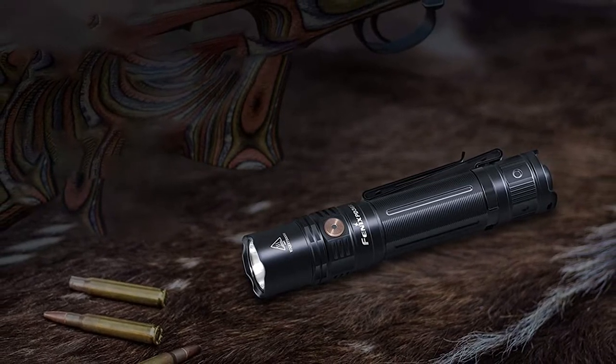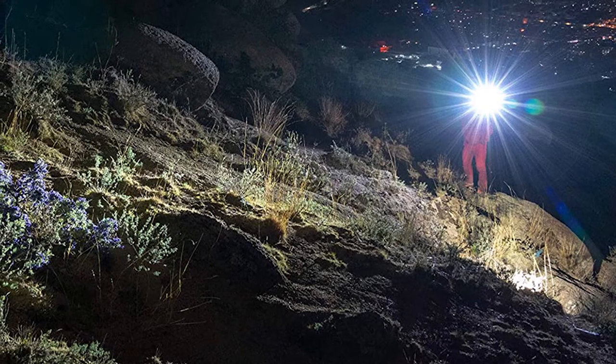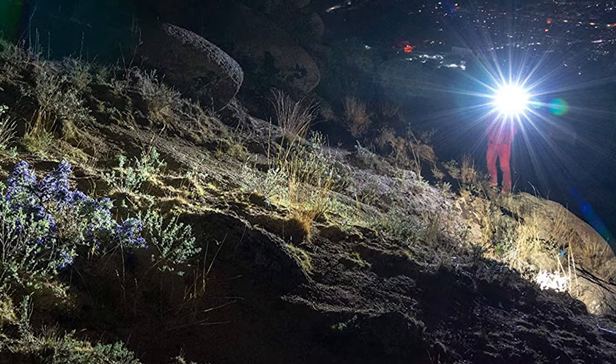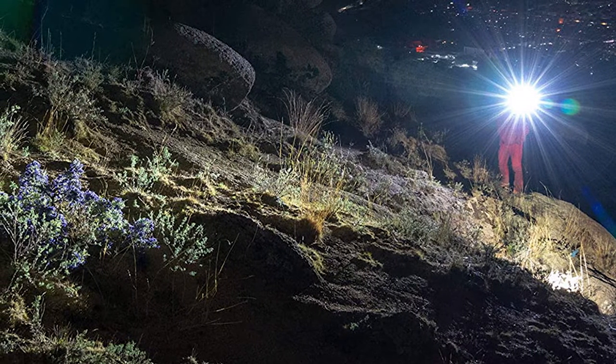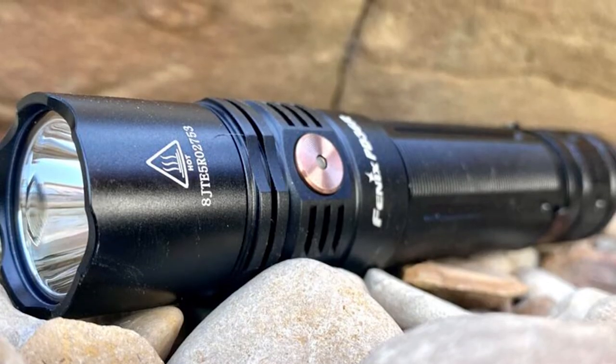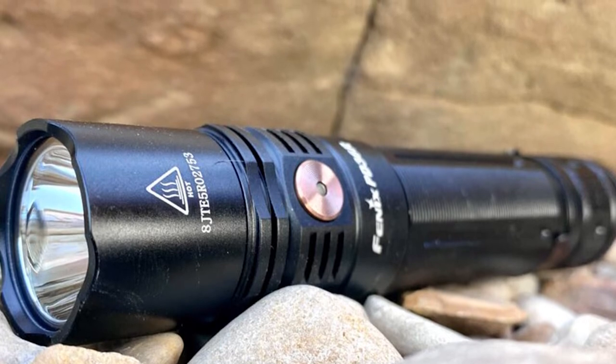Intermittent use of the 30-lumen eco mode can allow you to go months without charging. At the maximum turbo mode setting, the PD36R puts out a blinding 1600-lumen beam for up to three hours, making it ideal for outdoor after-dark activities such as camping. The PD36R is a high-end tactical flashlight that is shock resistant.